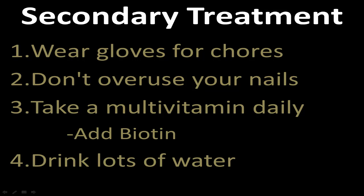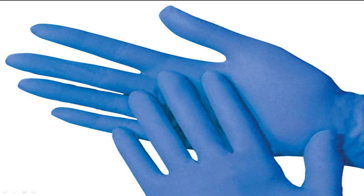Secondary treatments: if you're working with bleach, acids, or cleaning your sink with harsh chemicals regularly, or something at work, wear some gloves — that can help your nails. If you're overworking your nails, like if you're a bricklayer or somewhere your nails get a lot of work, wear gloves again.